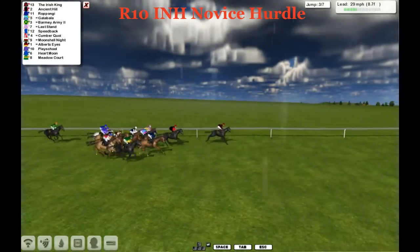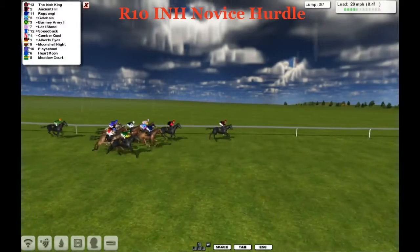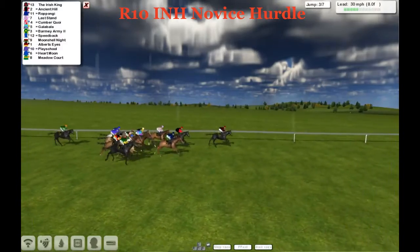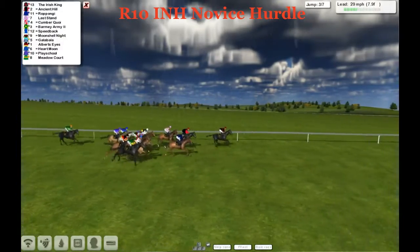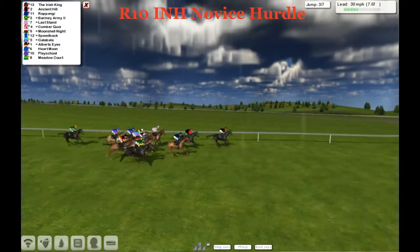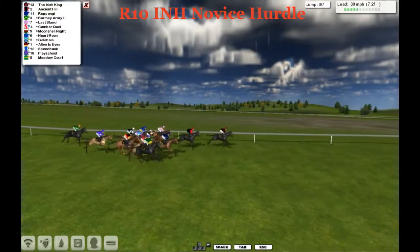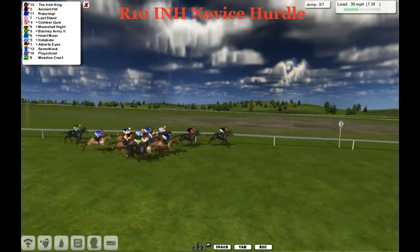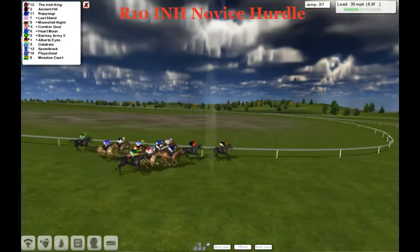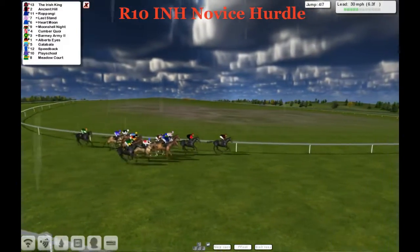They take the third, and jumping in really well was Ancient Hill — he jumped himself into second on his own. Outside of that is Roppongi in the blue silks. We've got Last Stand against the fence in the pink. Still out really wide is Barmy Army, with Cumber Kwai inside. We've got Albert's Eyes. Speedback's still in there but dropping back a little. The blue silks of Leon van Rendsburg's Heart Moon is moving up on the inside, getting a good run, just to the rear of Speedback, Play School and Meadow Court.